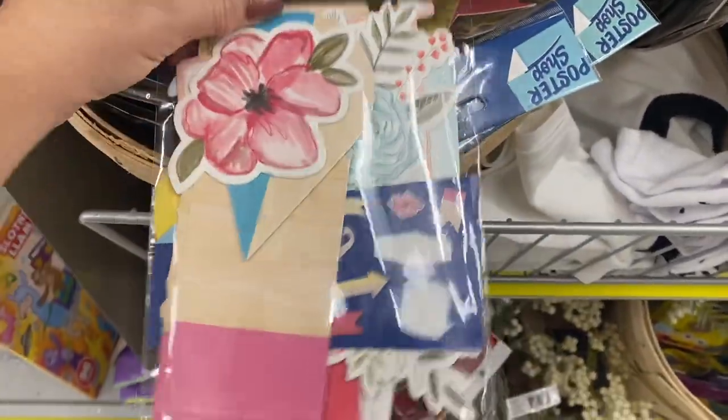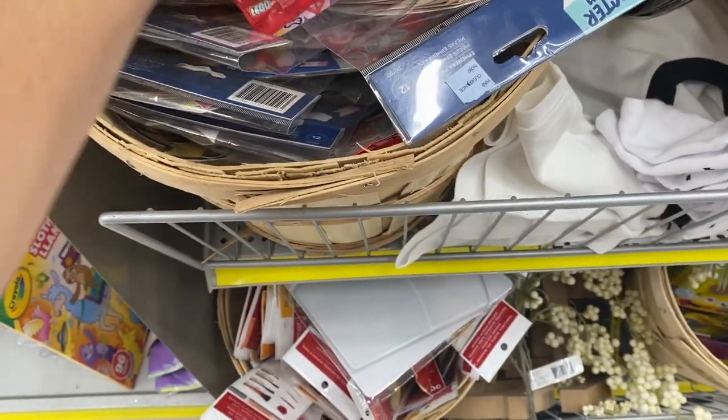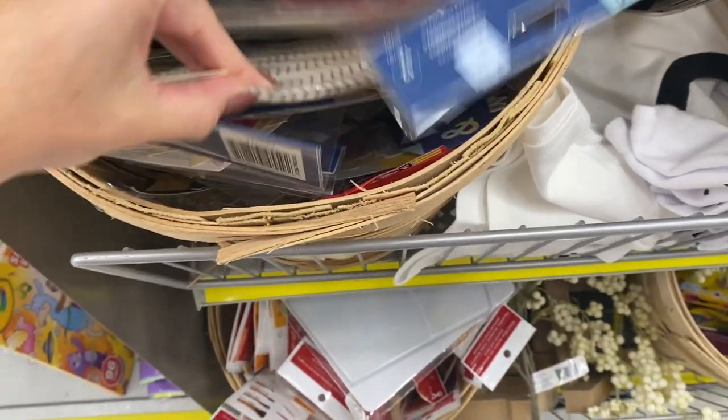Always go check your clearance section. I found a few die cuts, but really not any stickers or planner things this time in the clearance section.